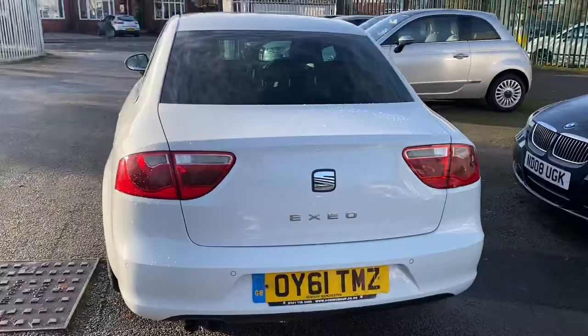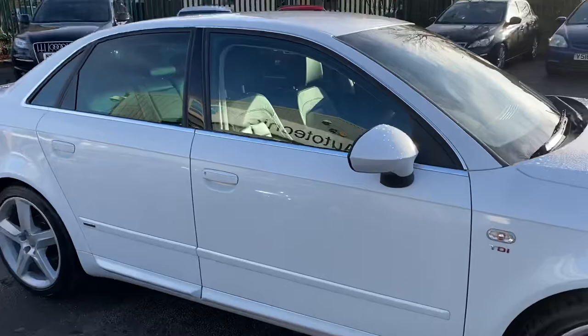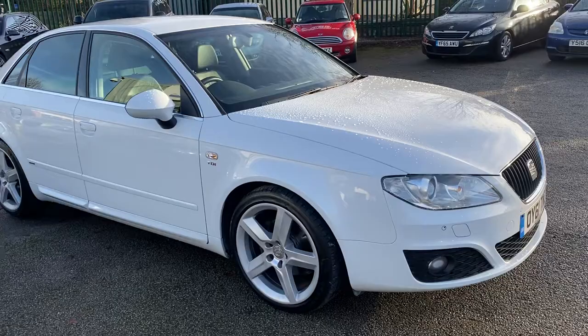Drives superbly well. If you're watching this video, you probably already know the Seat Exeo is basically an Audi A4 with a different badge, but without the high price tag. And they also come with lots and lots of extras.